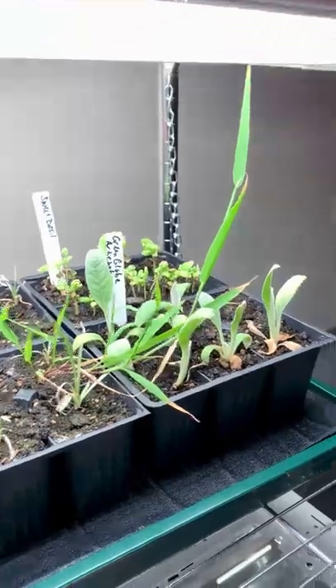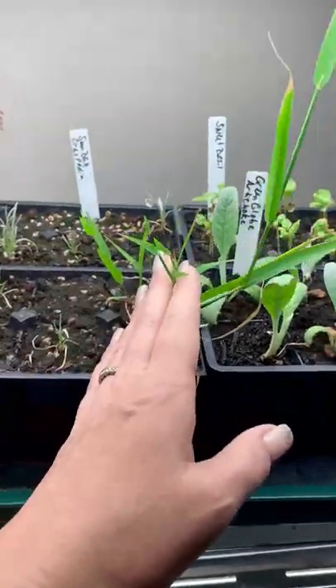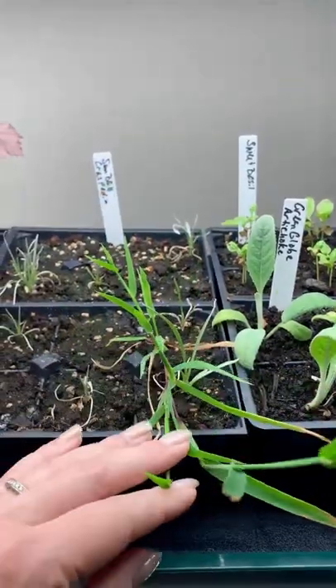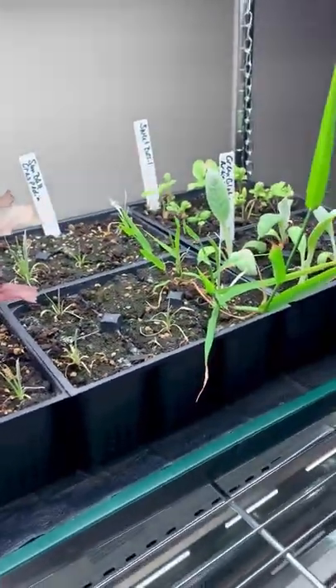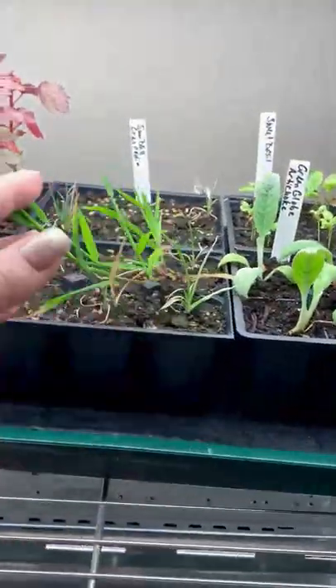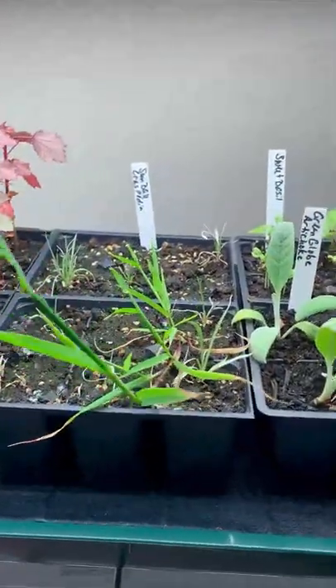I just want to give you a look because I'm going to start hardening them off today, which means taking them outside for just a short time, getting them used to the outside, the air, the wind, and whatever may come. I'm really excited by their growth. And I've got some strange ones — look at that. Is this not grass? This is supposed to be sunball crispedias. That looks like grass to me. I've been afraid to pull it because I've never grown sunball crispedias before, but I'm pretty sure that is not what that is.